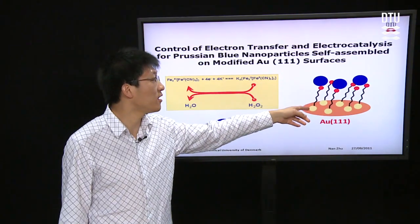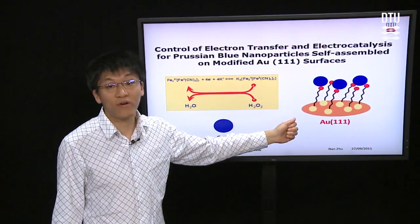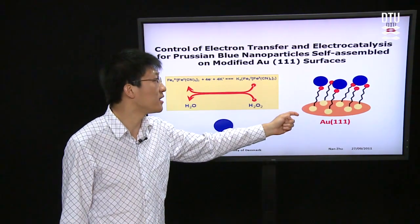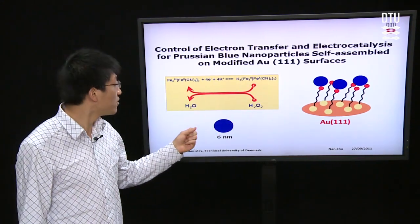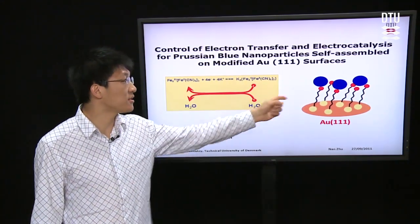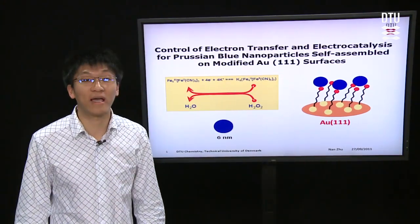By adjusting the different chain lengths of the linking group, we can account for the tuning effect on the electrocatalyst for hydrogen peroxide. The coverage of the Prussian Blue nanoparticles was also measured by AFM.